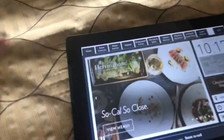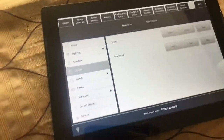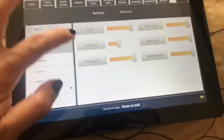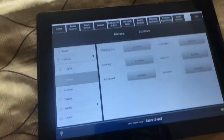If you click on room controls, you can actually see that you can control pretty much everything in the room from here. So from the lighting, you can turn off individual lights or dim them from here. There are even scenes that you can use.